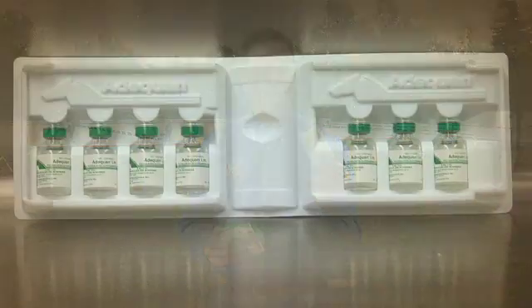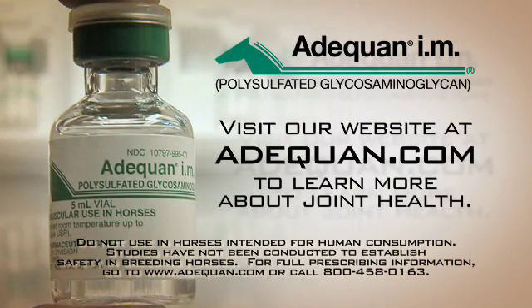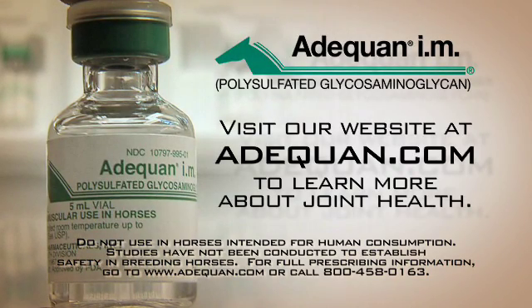All FDA approved products will have a package insert. When in doubt, ask to see it. Your horses deserve products shown to be safe and effective. Ask for FDA approved joint treatments like Adequan IM. Your ride depends on it. Do not use in horses intended for human consumption. Studies have not been conducted to establish safety in breeding horses.